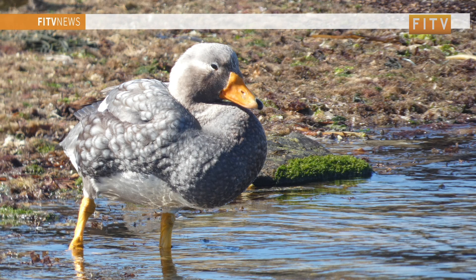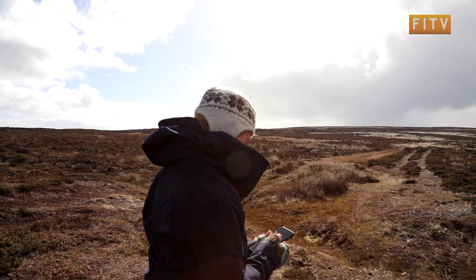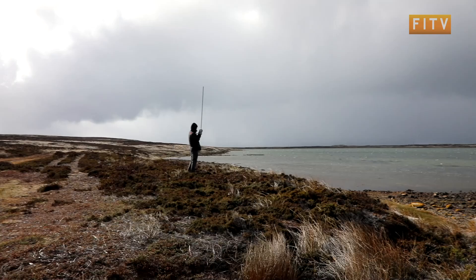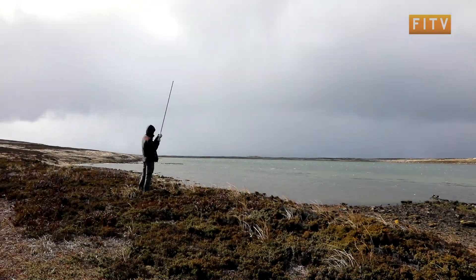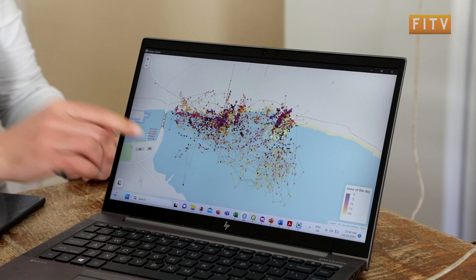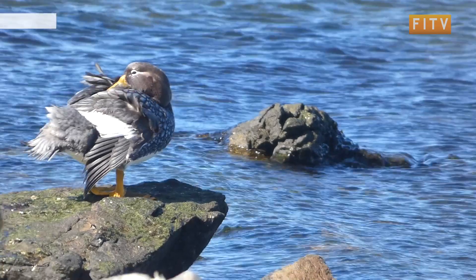Steamer ducks are an under-researched species, which piqued the researcher's interest and brought an enthusiastic PhD student to the islands. During the project's fieldwork, Alex has been spending weeks following ducks in Stanley Harbour, Eliza Cove, and Surf Bay to collect blood and feathers to analyze their dietary diversity, as well as tagging the birds to collect data about their distribution, territory size, and unique features in their behavior.